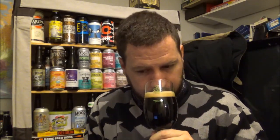At 4.1%, obviously you're not picking up any alcohol. Very easy drinking. It's nice — it's got a reasonable body to it, considering the ABV.